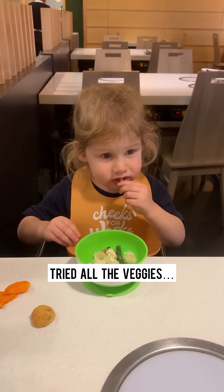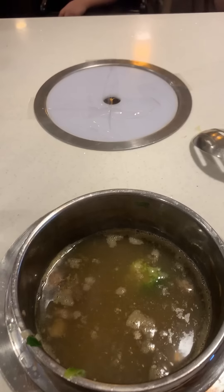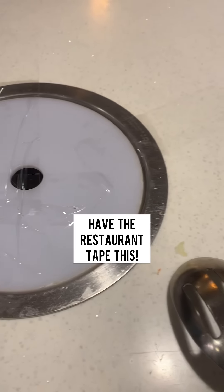She enjoyed trying the different veggies. This is a mushroom. Pro tip: if you have a toddler, ask them to tape this up.